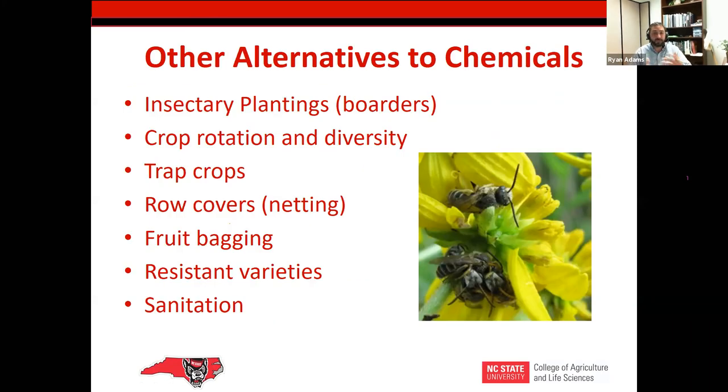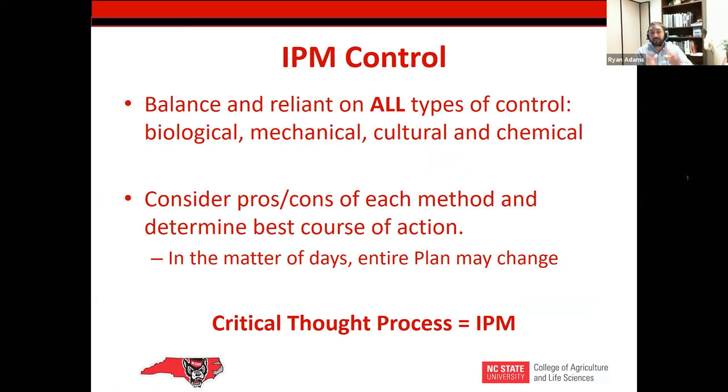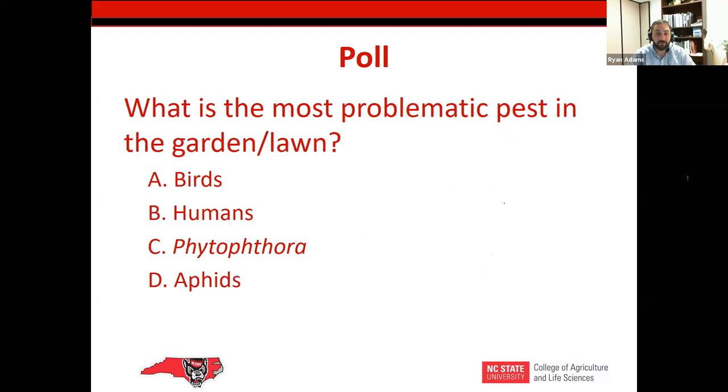There are other alternatives: crop borders, crop rotation, bagging fruit — highly labor intensive but it does work — resistant varieties, trap crops, and sanitation. IPM is a balance of all these different things — biological, mechanical, cultural, and chemical. IPM is that thought process; it's using everything in your toolbox and using the resources you have to make an informed decision on the best course of action. IPM is not a linear process — a lot of people want to put it in a straight and narrow box, but it is very adaptive.